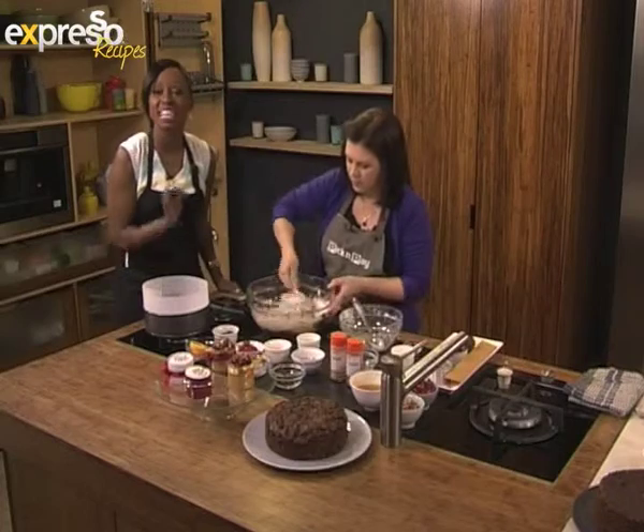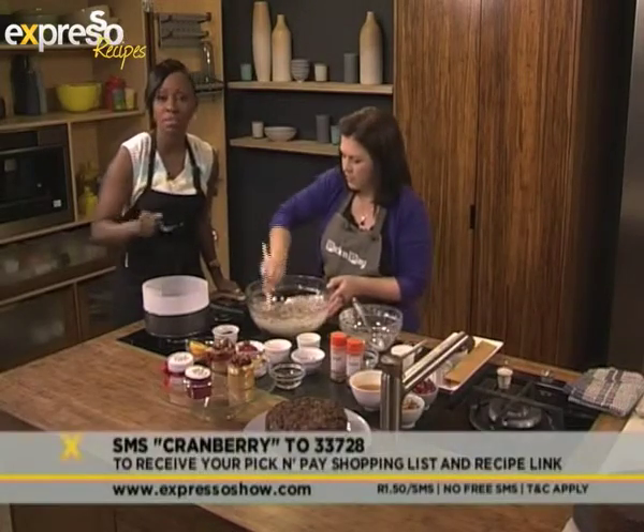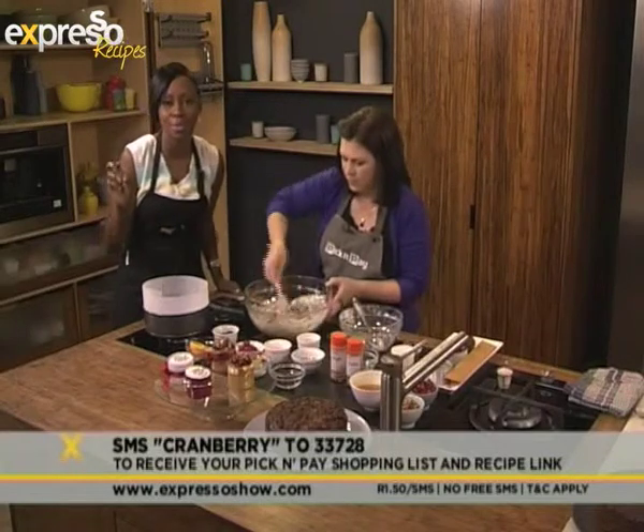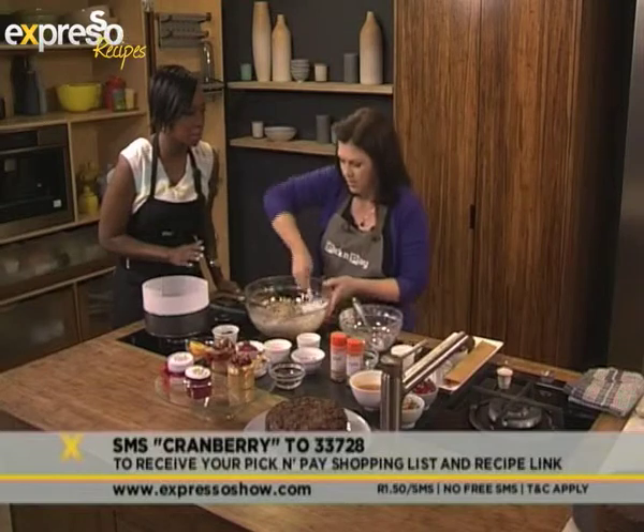Cranberry to 33728 — you get a link to the recipe and you can create beautiful fruitcakes. Now I'm told that this is the right time to start and that we're almost a little bit late. We are almost a little bit late, yes. So I have to make this weekend — absolutely.